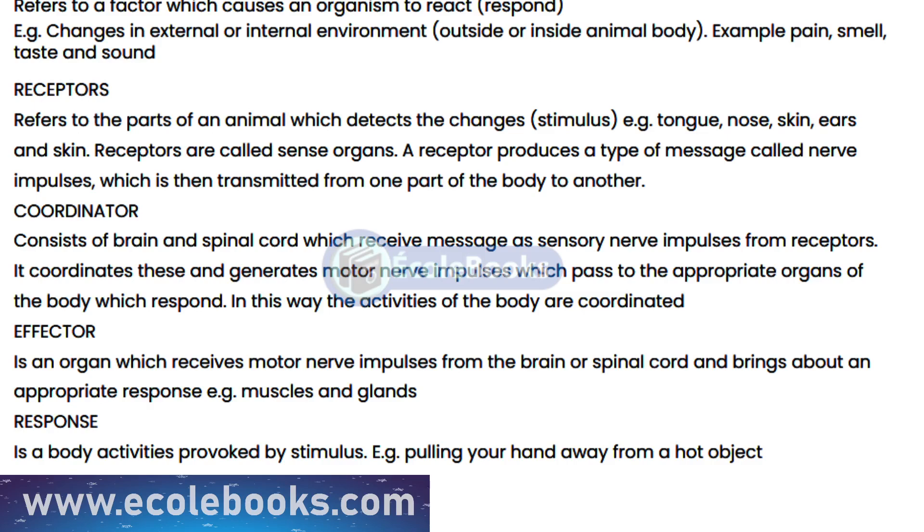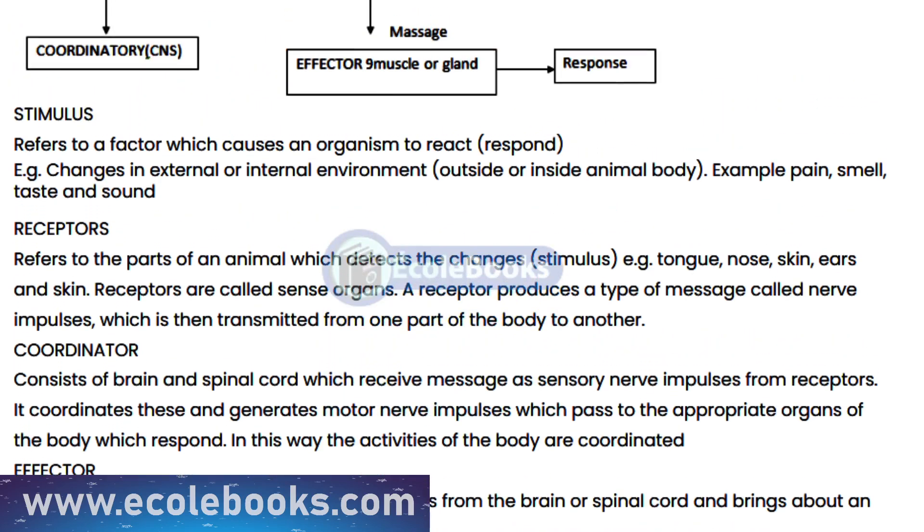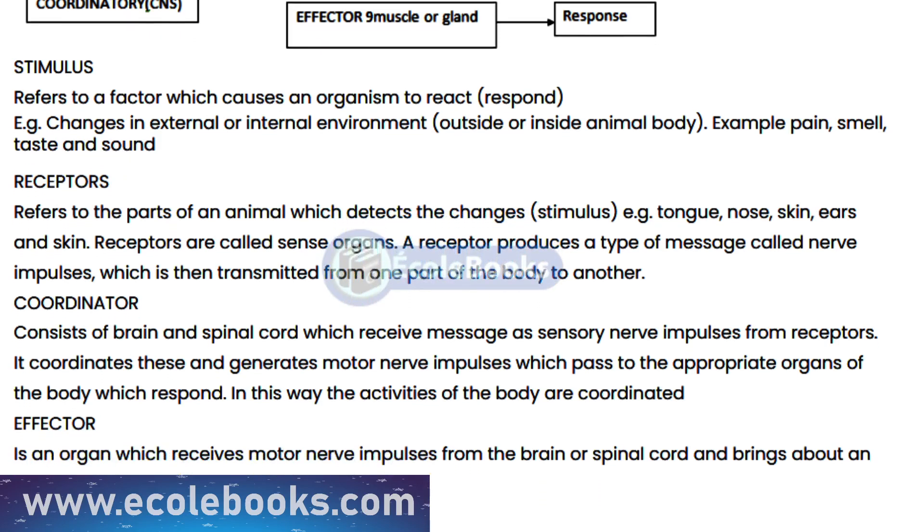In order to achieve coordination, the brain and nervous system must be able to send and receive signals, while the muscles must be able to respond to these signals by contracting and relaxing.